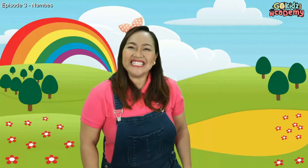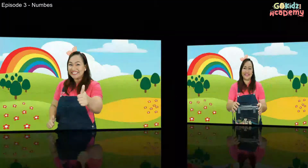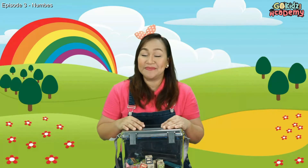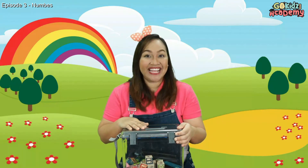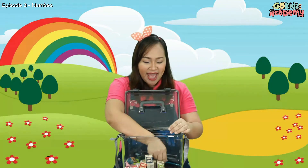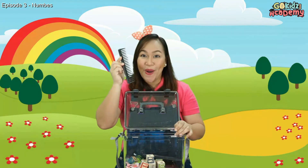Thank you so much kids for counting with me! Now let's have a game! I will have a box here and you will guess how many items are inside. Okay? Are you ready? So I have my mystery box here and I have many things inside. All you need to do is guess how many items I will ask you. I have combs here — can you try to guess how many combs I have inside? Okay, let's see who got it right. Let's count.